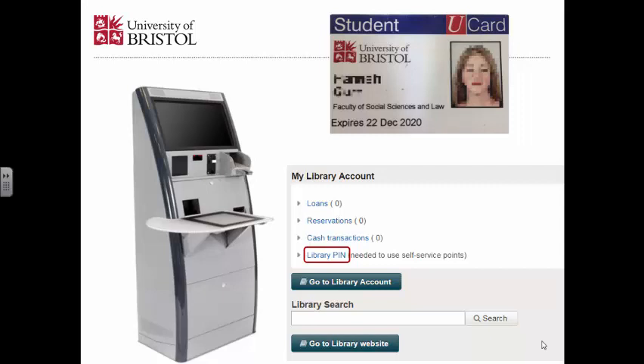On the self-service machine, you need to put your book here, follow the instructions on the screen here, and input your pin here.